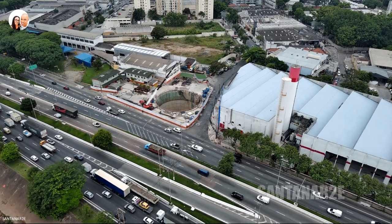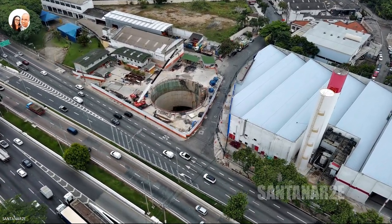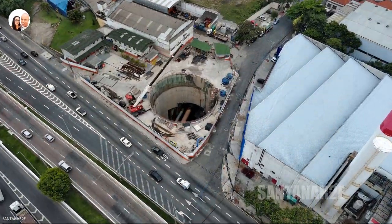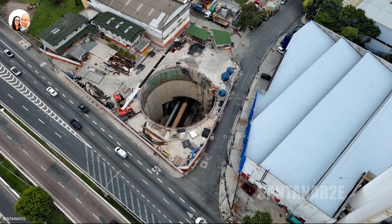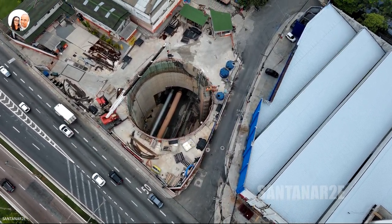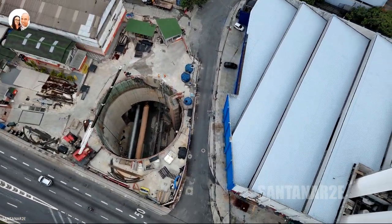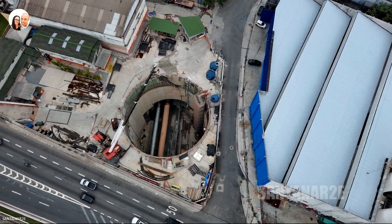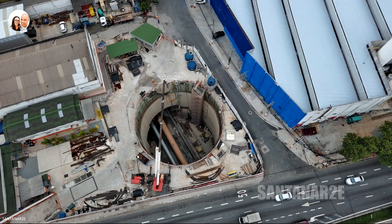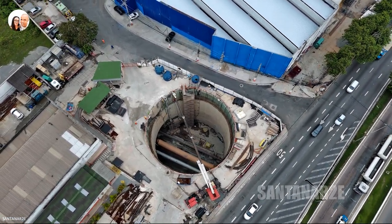On the other side of Marginal Tietê, the VSE Aquinos has reached 77.25% completion, according to data on the Linha Uni website — the concessionaire that is building and will operate the transport corridor linking the Brasilândia and São Joaquim stations. These locations will not be stations, but intermediate shafts with other functions, such as ventilation for the tunnels and emergency exits in case of a catastrophe.